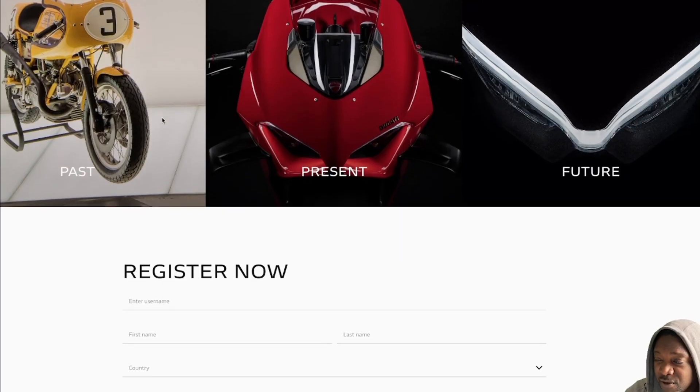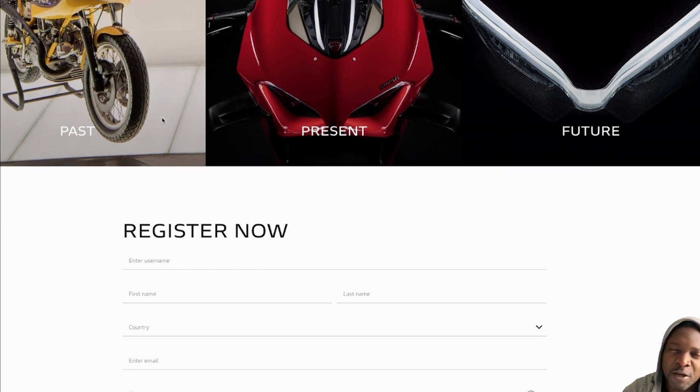So this is something cool for fans of Ducati. If you're into collectible cards or NFTs, I don't have to explain what the value of this is to you. You already know what collectibles are and what you do with them.